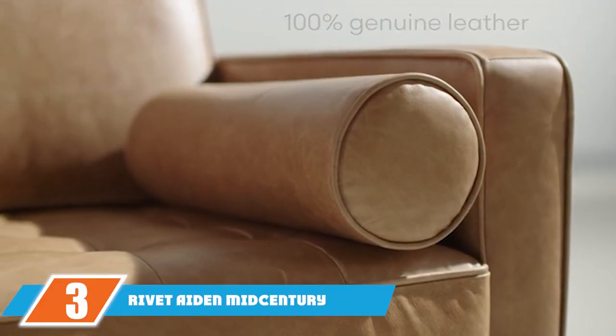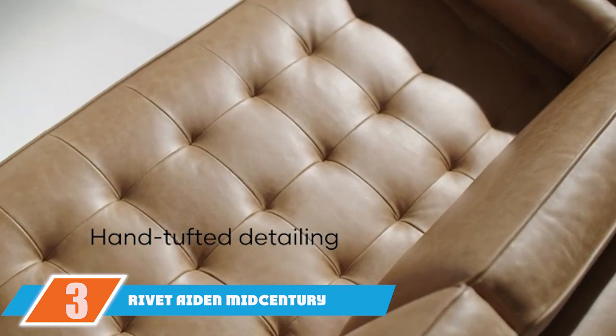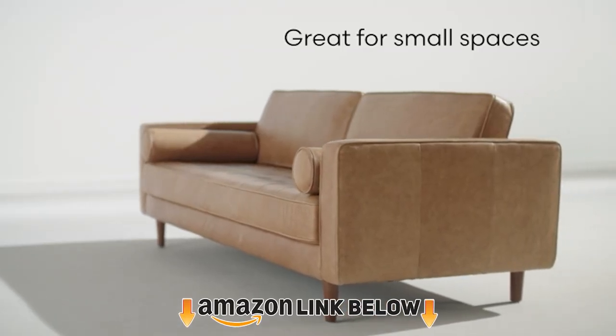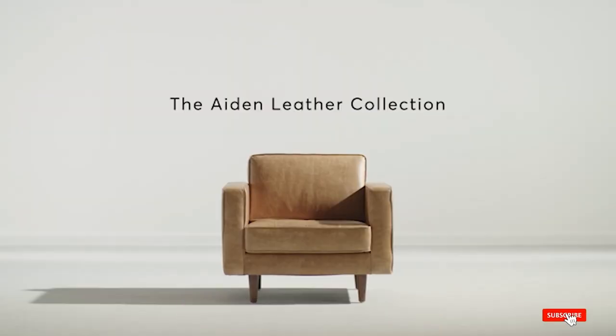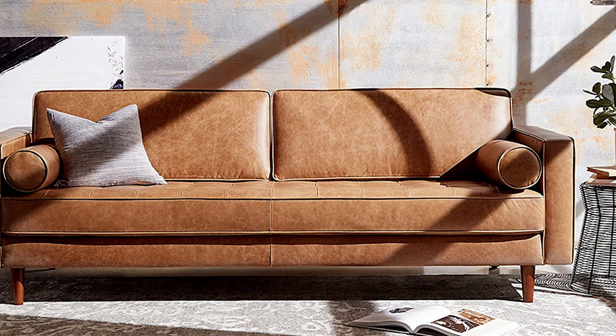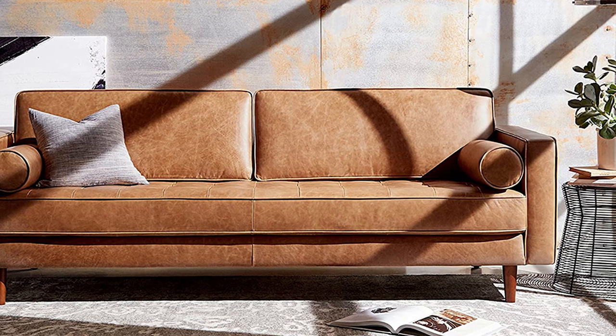The number 3 position is held by the Rivet Aiden Mid-Century Modern Sofa Couch, seen here in a classic cognac leather. The sleek sofa from Amazon's Rivet line is a popular choice for buyers, as the warm color fits in with most interiors and can be easily wiped clean with a soft, dry cloth — perfect for the occasionally messy pooch.